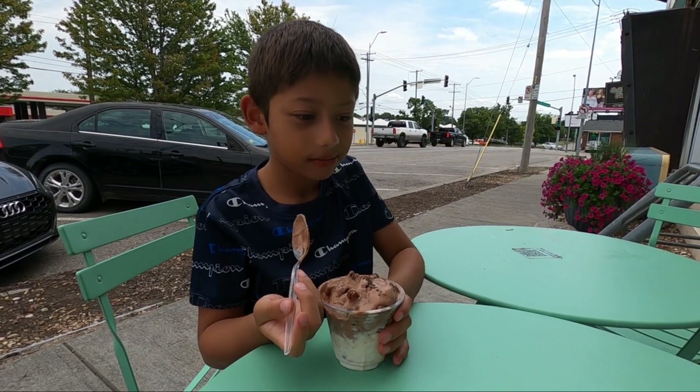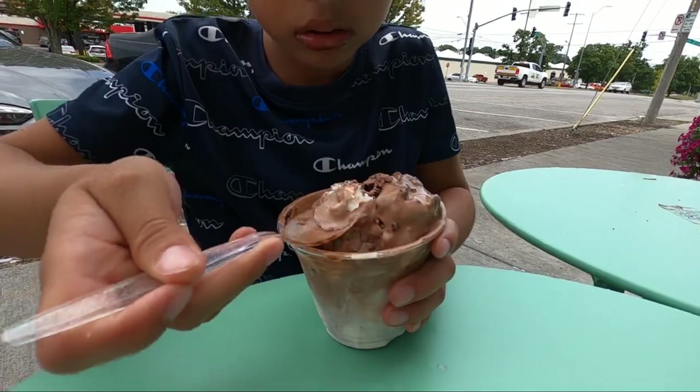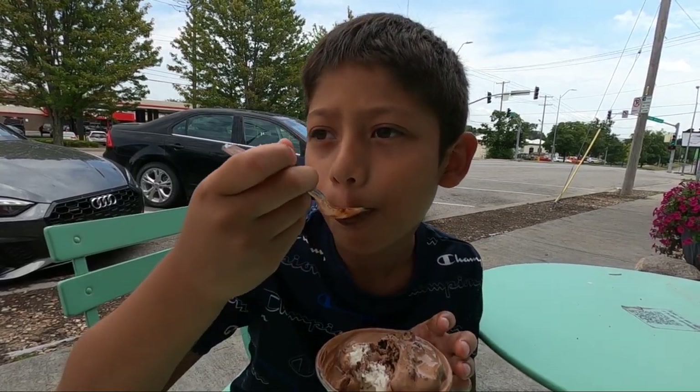My nephew got dirt and worms on top and cookie dough on the bottom. He liked both. I don't know if I'm really fond of the barbecue flavor actually — it's good, but...